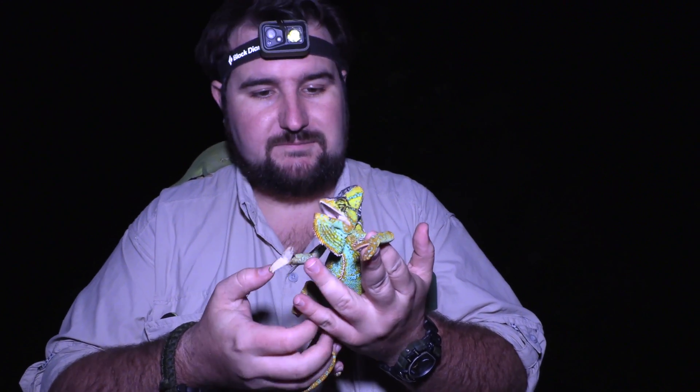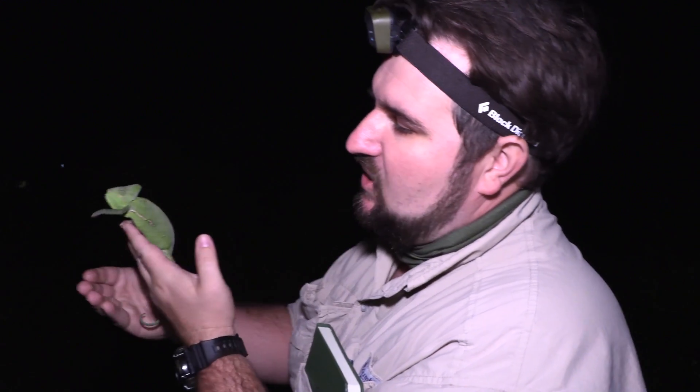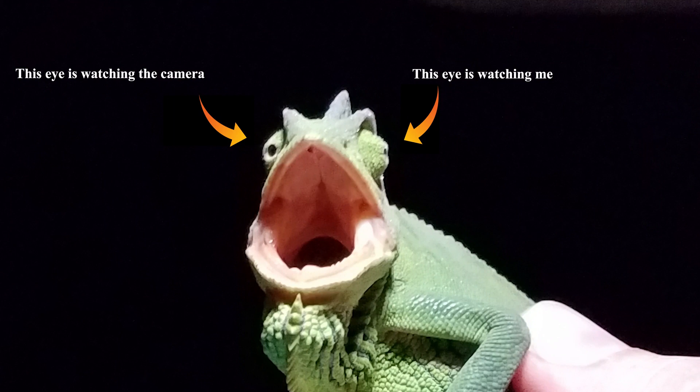Temperature also influences whether these animals are going to be boys or girls. Another really distinct thing about chameleons is their eyes — they have what's called stereoscopic vision, meaning one eye can look at one thing while the other eye looks at something else. This helps them look for bugs whenever they're climbing in the treetops.